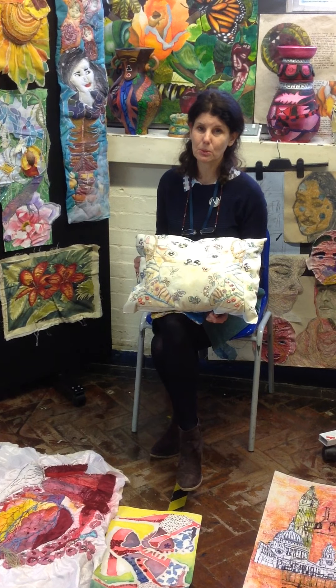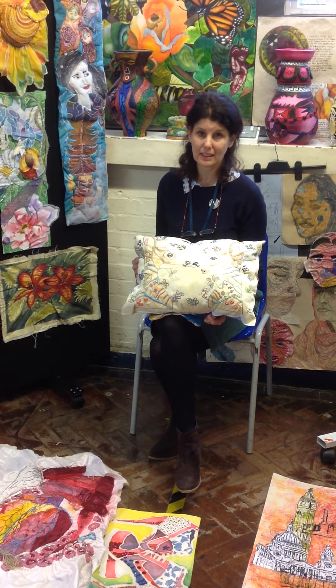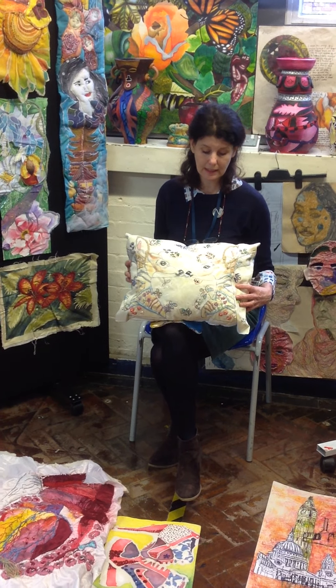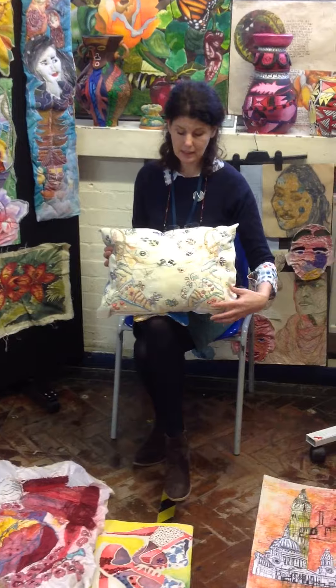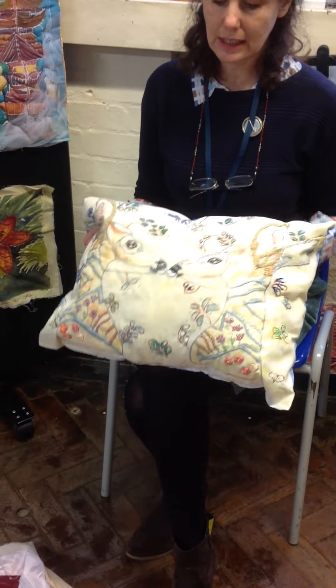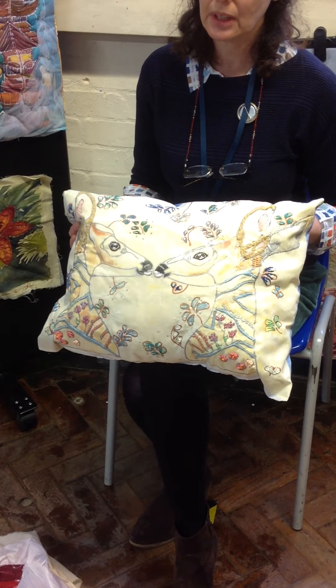GCSE textiles is a lovely opportunity to explore lots and lots of different textile styles. Here we make beautiful silk painting and cushions, and as you can see the beautiful design is then embroidered and lavishly adds in beautiful details.